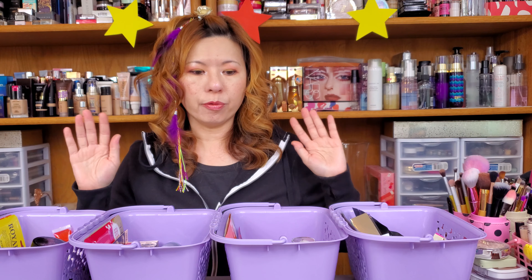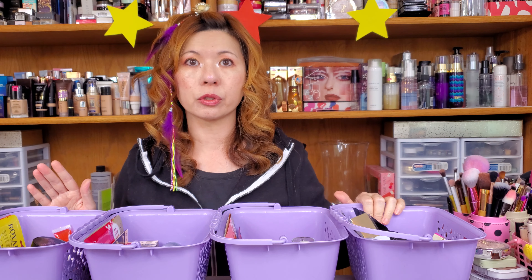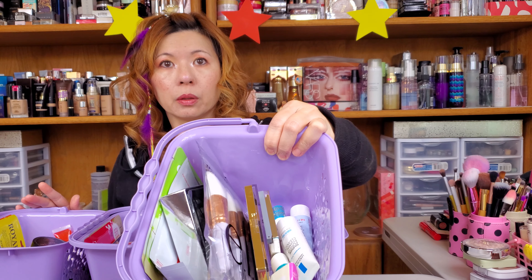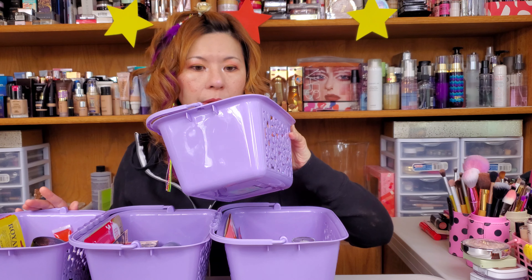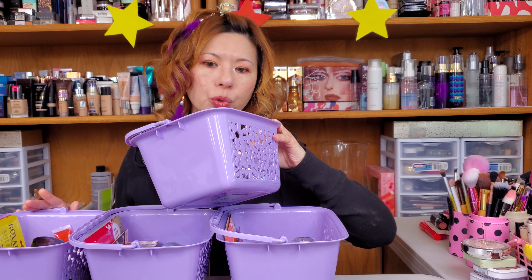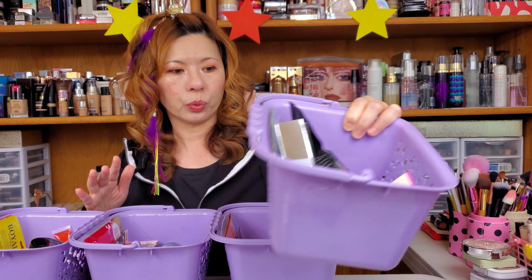So today, as you can see, four of your baskets are again sitting here waiting for you. I normally start from my left, number one. So this is number one — this is your number one basket. I put the Too Cool for School milk tint back into this basket. I mixed them up from the last two weeks.